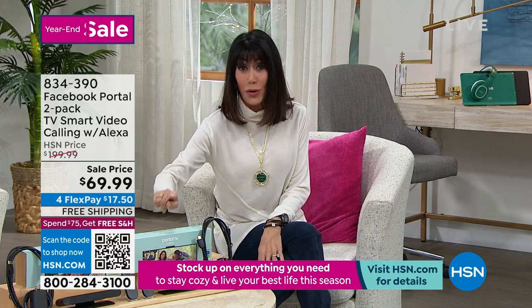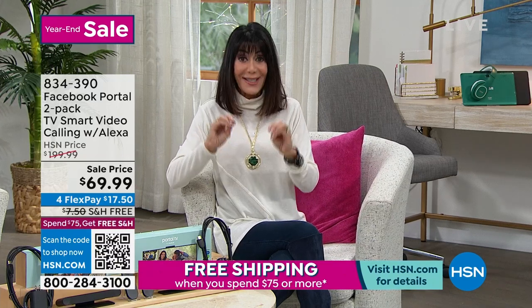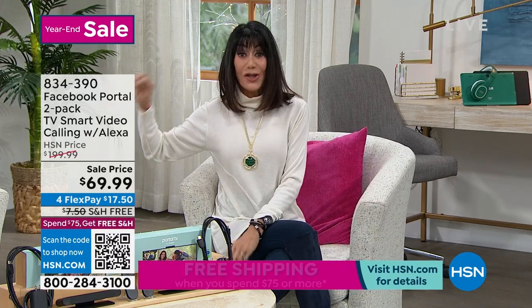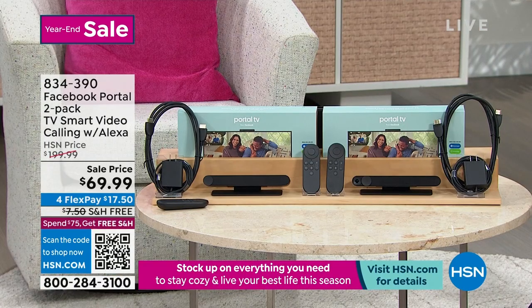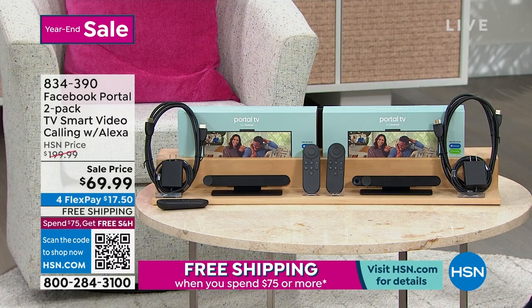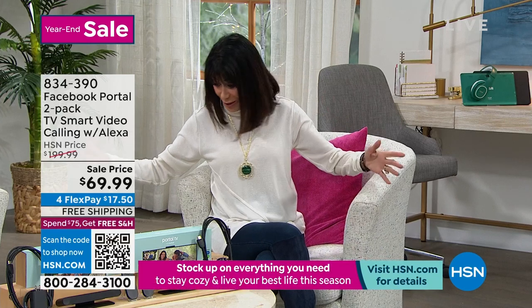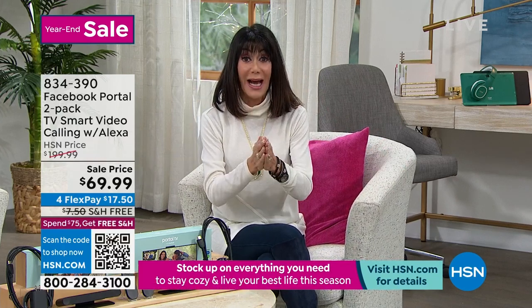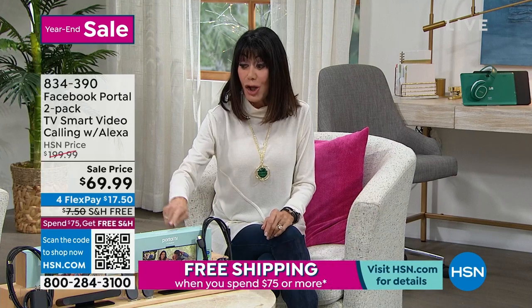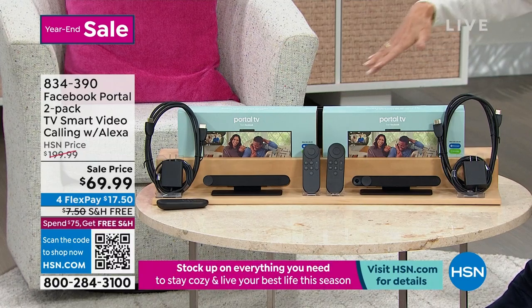Today, brand new, you're getting not one — you're getting two, because the price on this is phenomenal. Here's what's different about this Facebook Portal: you connect it to your TV. Literally, you turn your TV into a smart device. You have 113 degrees of viewing, so you can be moving around the house and it's going to follow you everywhere. At $199.99 normally, one of them sells for $49.99, but you're getting two of them today with all the HDMI cables you need.